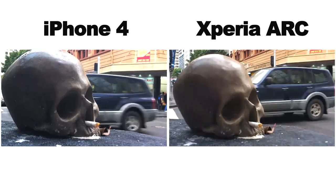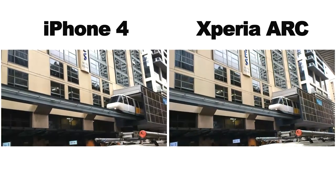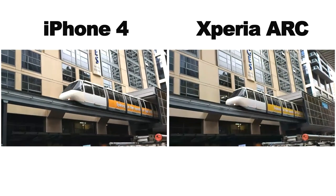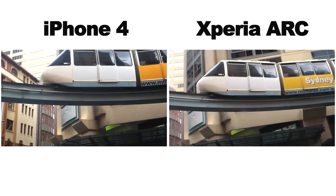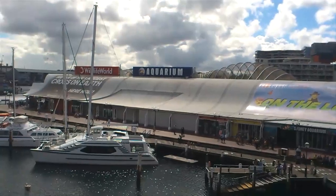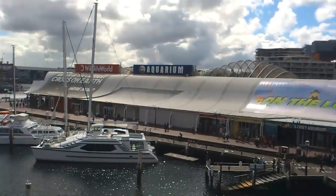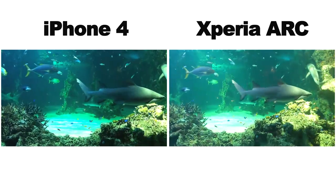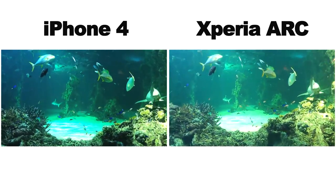The main battle cry for the Exmor R sensor technology is its supposedly superior performance in low light. So I decided to take it to a place I know that is always dimly lit, but is also one of those places that always has people trying to take photos in — the Sydney Aquarium. This place has always been a challenge for cameras. The combination of low light, reflections from the glass aquariums, and lots of little critters constantly on the move make getting nice, sharp, and clear shots difficult.